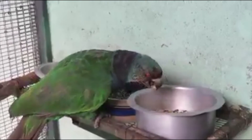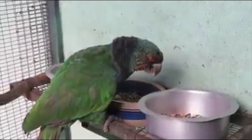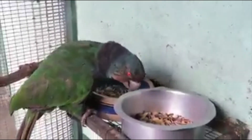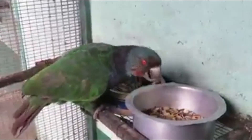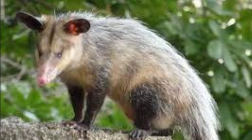They are shy, difficult to approach, and usually travel in groups of three or fewer. The Cicero's diet consists of fruits, seeds, nuts, berries, blossoms, and palm shoots. Imperial Amazons are preyed on by boa constrictors, broad-winged hawks, common opossums, and rats.